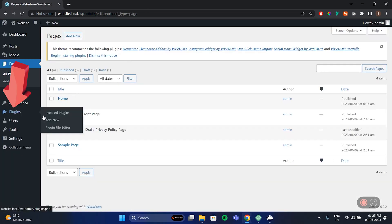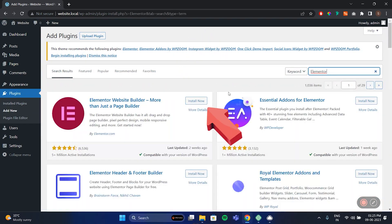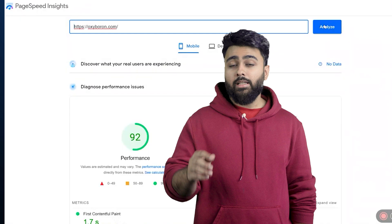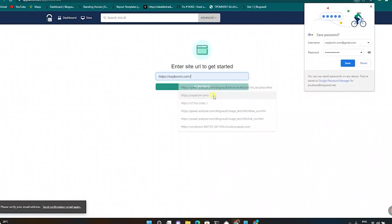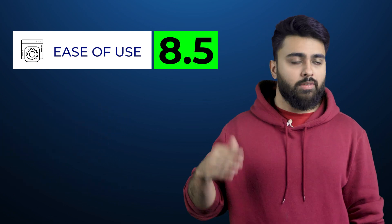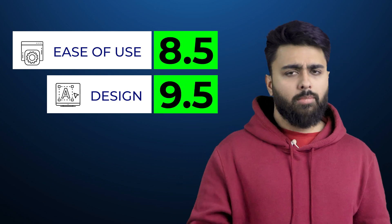If you don't like Gutenberg, go to Plugins, add a new plugin, and search for the free plugin Elementor to install it. Now you can edit your site using a drag-and-drop interface with extra widgets and many other features. Another cool thing you can do only on WordPress is max out your site speed. Install the free plugin Airlift, add your site URL, and with one click your entire site gets optimized with a really high Google PageSpeed score, meaning customers can instantly open and navigate your website. For ease of use I'll give it 8.5 out of 10, and for design features 9.5 out of 10.